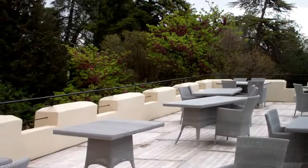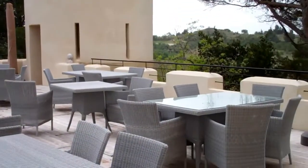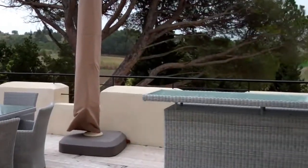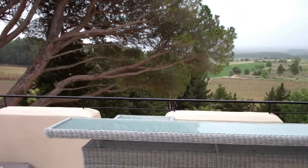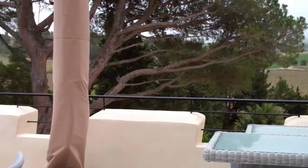Here's a view of the roof terrace, perfect for a nice early evening cocktail, a glass of wine, a glass of local Blanquette de Limoux, the famous Languedoc sparkling wine.